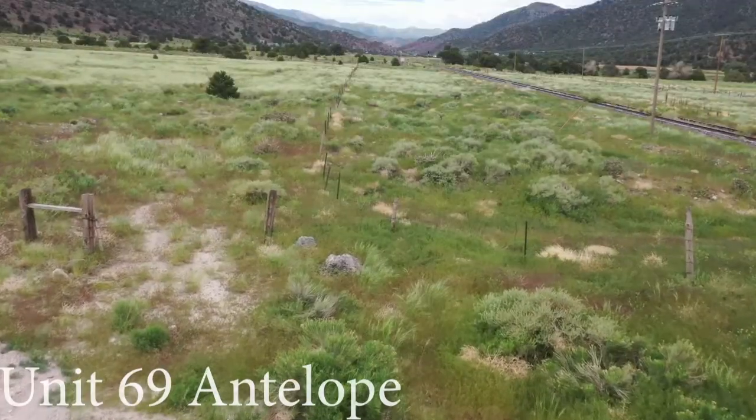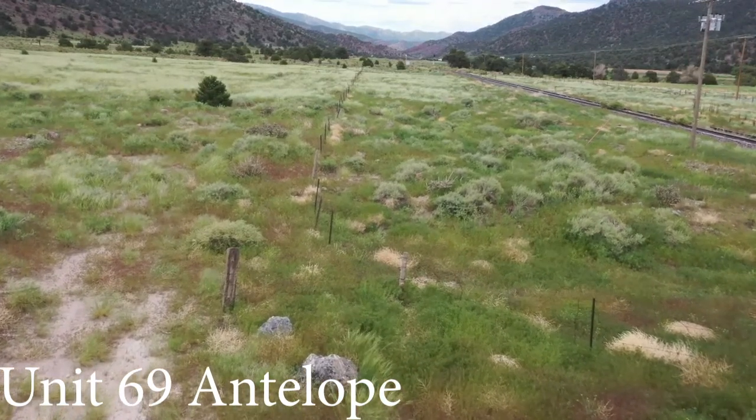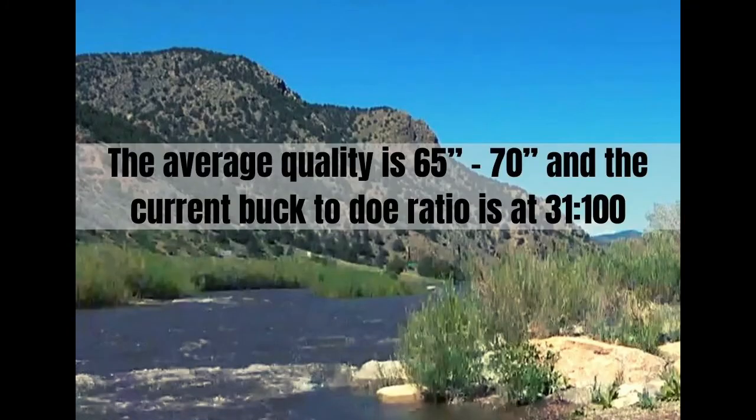Due to the expansive grasslands and foothills in Unit 69, the antelope herds are existent and thriving. Pronghorn can be found grazing in the grassy prairies throughout the unit. Lake Deweese provides a constant water source for the antelope to gather especially in the heat. The average quality is 65 to 70 and the current buck to doe ratio is at 31 to 100.